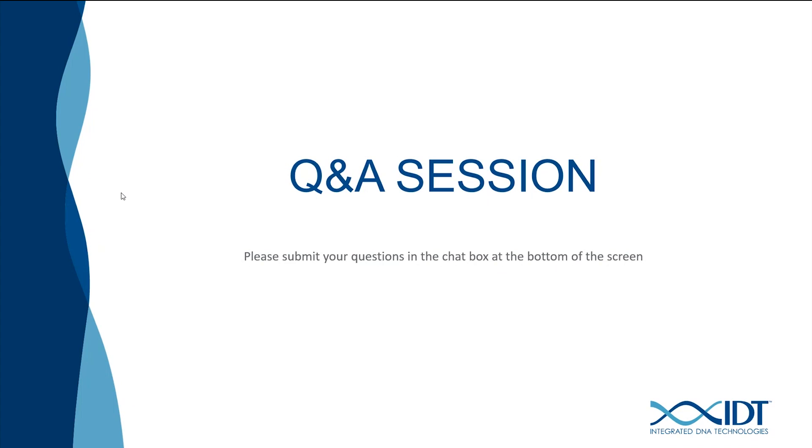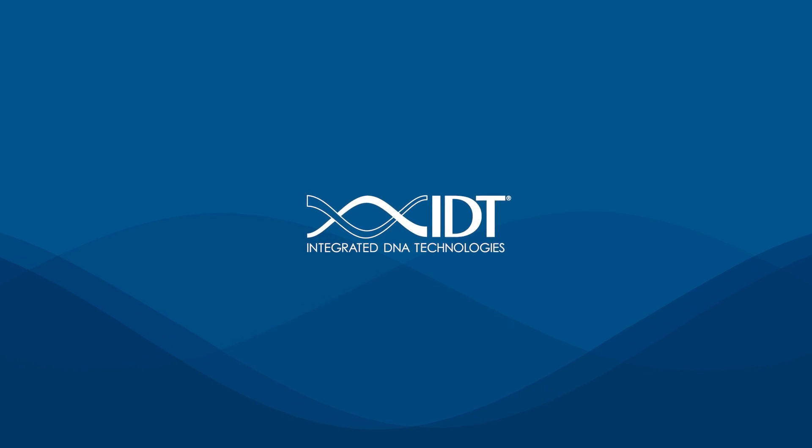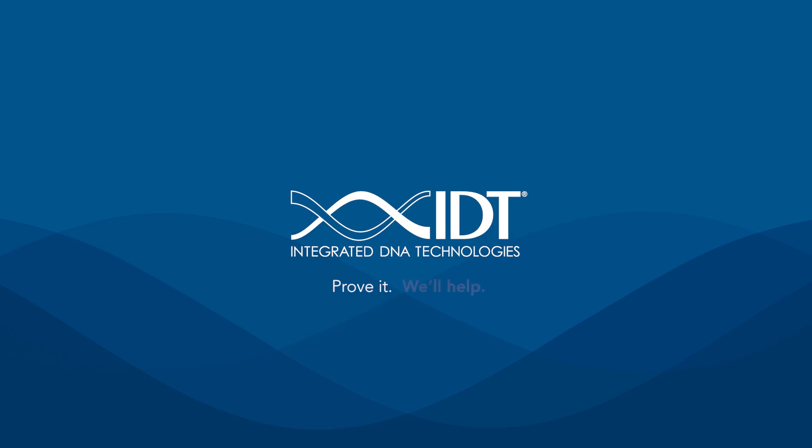That is all the time we have for questions. I want to thank all of you for attending today's presentation. I also would like to thank Dina and Simon for their informative presentation and Q&A session. As a reminder, we will email you a link to the recording for this webinar as well as future webinars as they are scheduled. Thank you again for attending. We wish you the best success in your research. Take care.